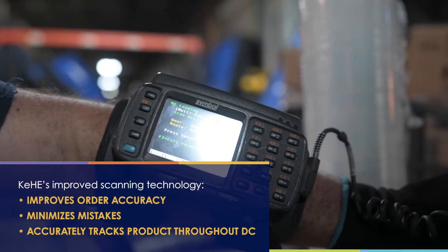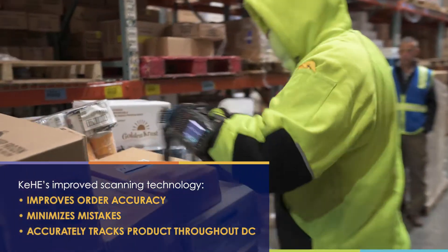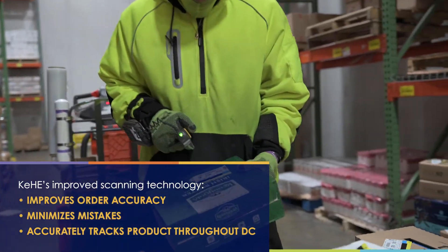We are here today to see our new improvements in our scanning technology. We will improve the accuracy of our orders, minimize mistakes, and provide visibility to our product throughout the DC.